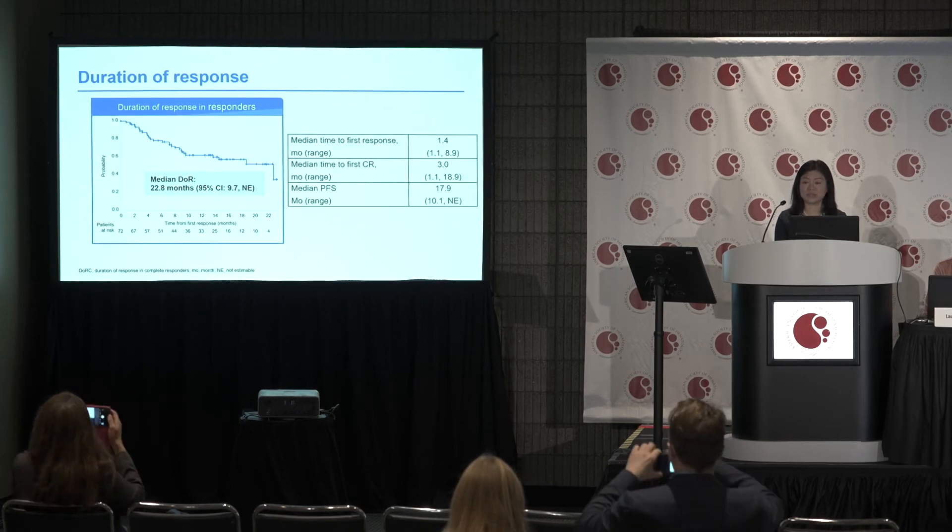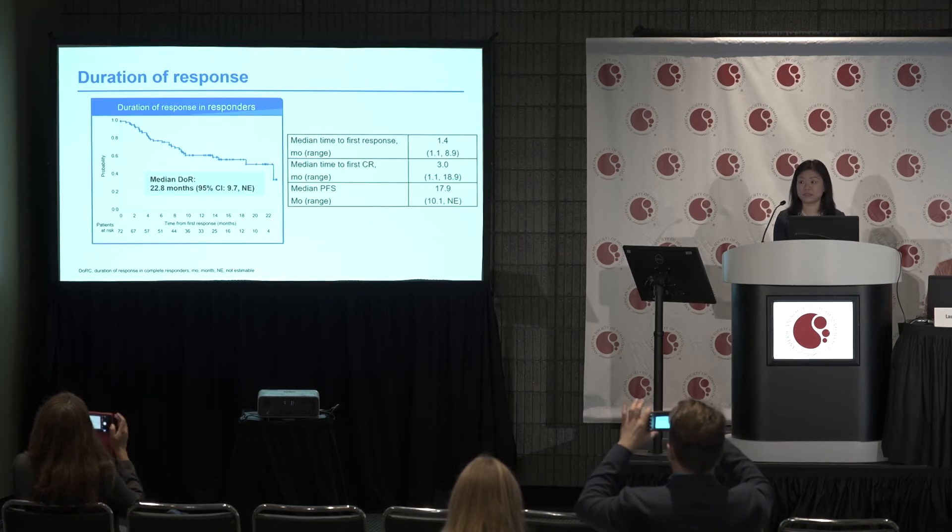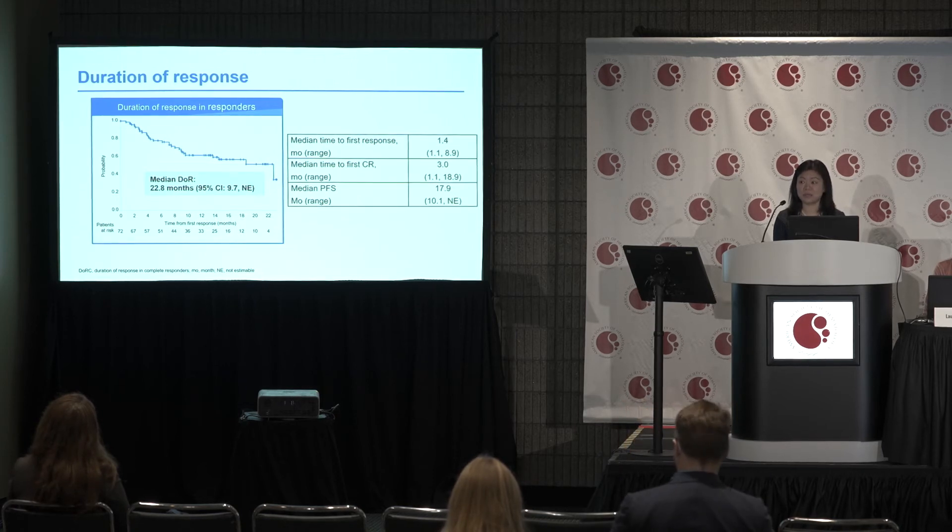The median duration of response in responders is 22.8 months. The median time to first response is 1.4 months, and the median time to first complete response is 3 months. The median progression-free survival is 17.9 months.